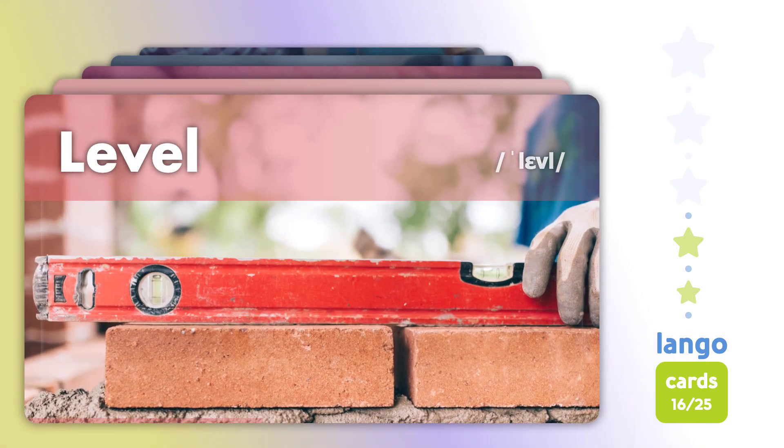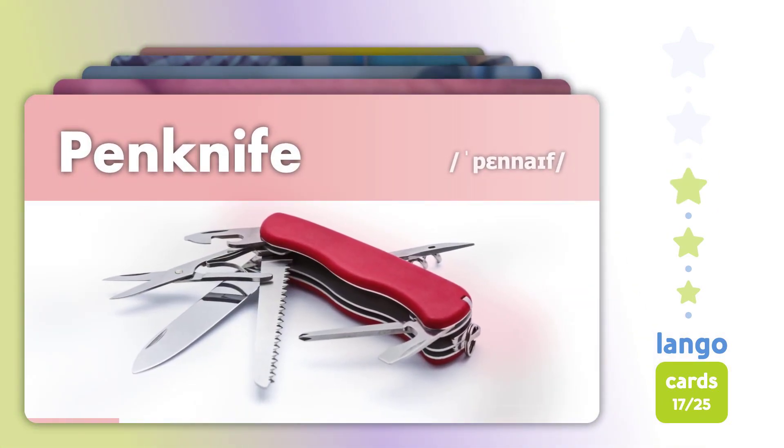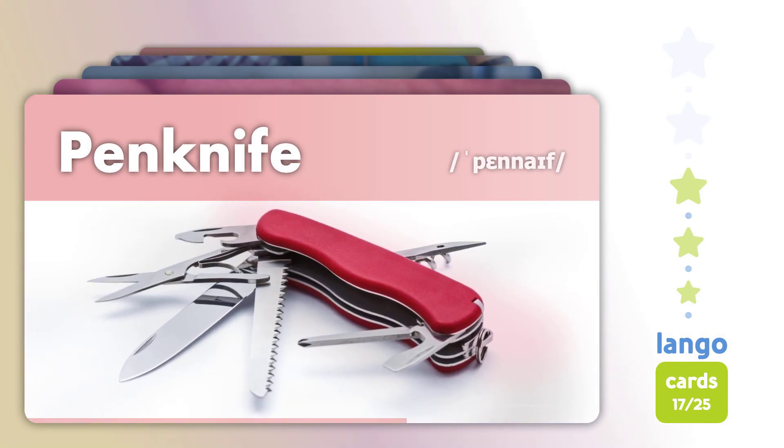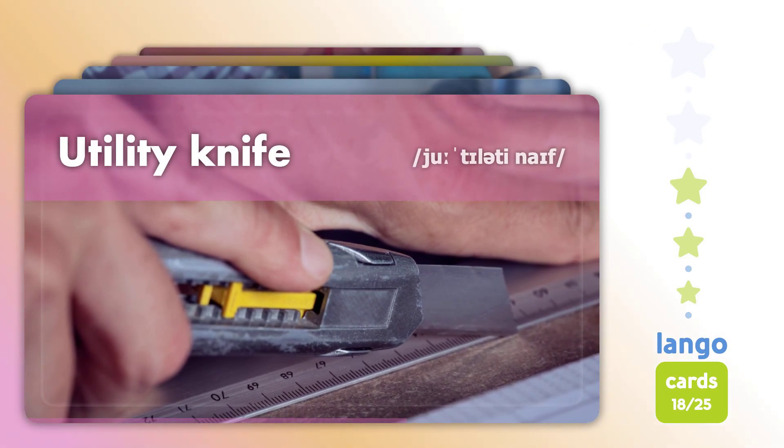Level. Level. Pen Knife. Pen Knife. Utility Knife. Utility Knife.